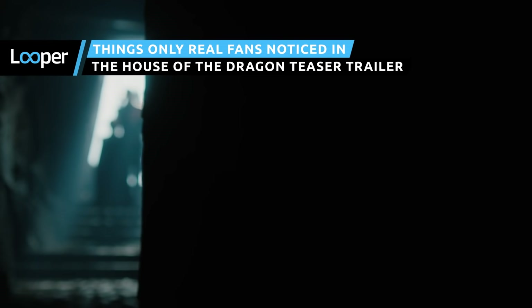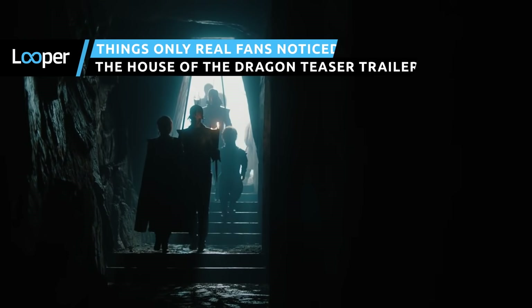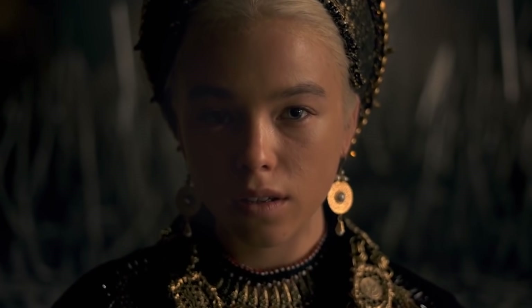Winter has come and gone, and now it's time to go back to the golden age of one of the most ancient and powerful families in Westeros. With a new trailer giving us our first glimpse at the prequel series, let's dig into the small details you missed in the House of the Dragon teaser trailer.